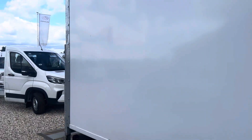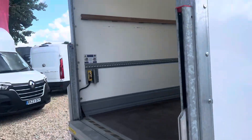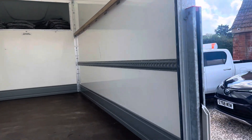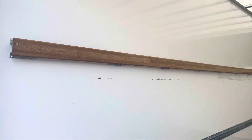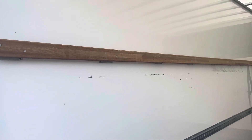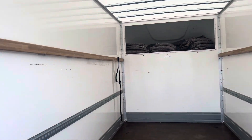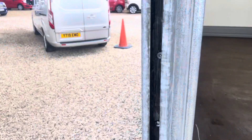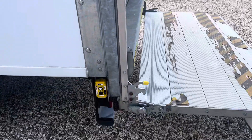This is the Luton body. I've got the tail lift down just to make it easy for the video. It has roller shutter doors. You've got both a metal rail and a wooden rail above, either side. The doors operate up and down from inside and outside.